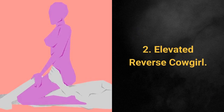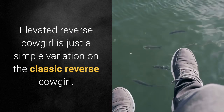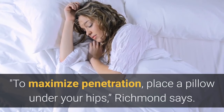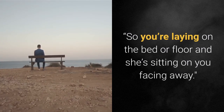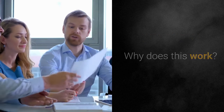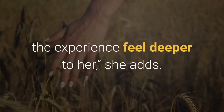2. Elevated Reverse Cowgirl. This is just a simple variation on the classic reverse cowgirl. To maximize penetration, place a pillow under your hips, Richmond says. You're laying on the bed or floor and she's sitting on you facing away. The extra elevation in your hips will make the experience feel deeper to her.